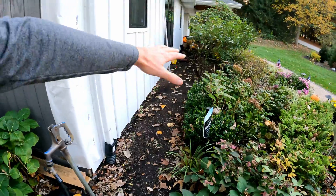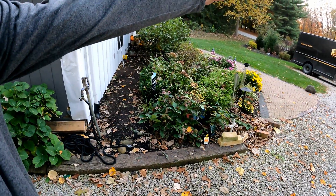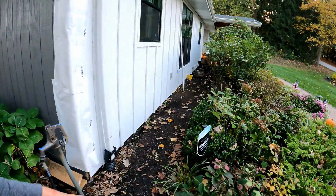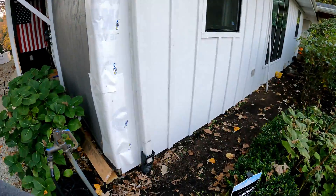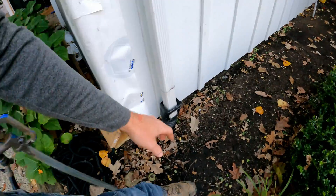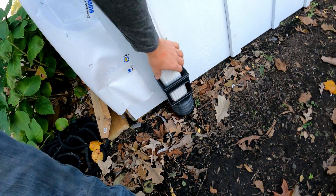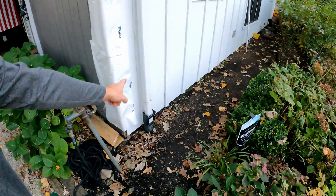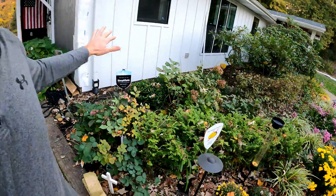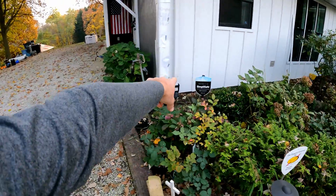If we had more ground drainage issues with water coming back towards the house, we would cut in a french-style drain through here that's going to pick up and wick away that water and run it into our storm drain. This is kind of a temporary setup that we're going to upgrade to a proper basin. Grading is number one, so I'm going to look for issues like that.